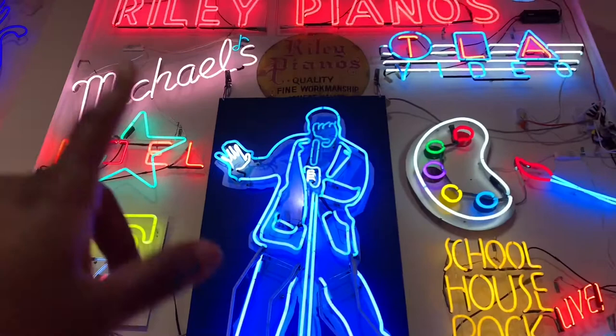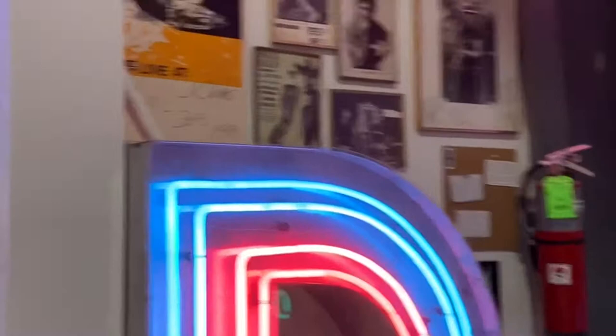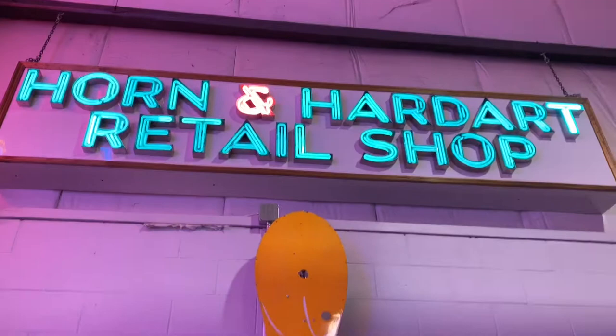Oh look, the 76ers! You guys probably don't know this, but this crown right here is like the original Pat's Steaks cheesesteaks sign from back in the day.